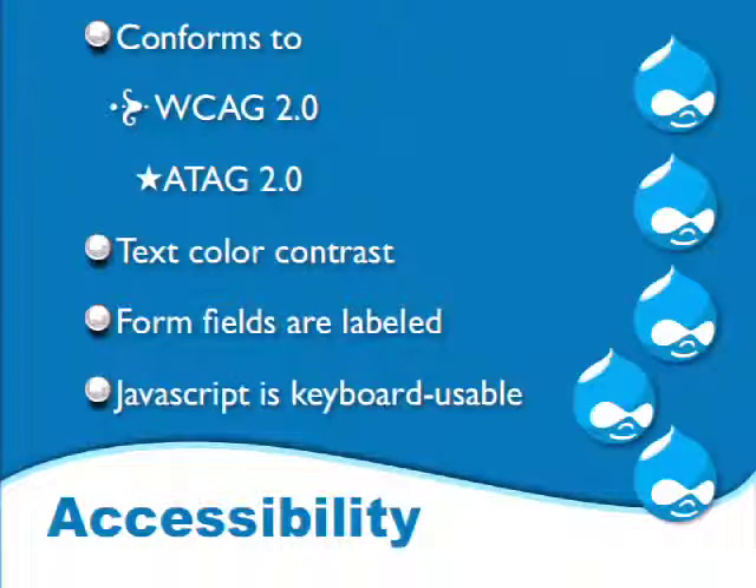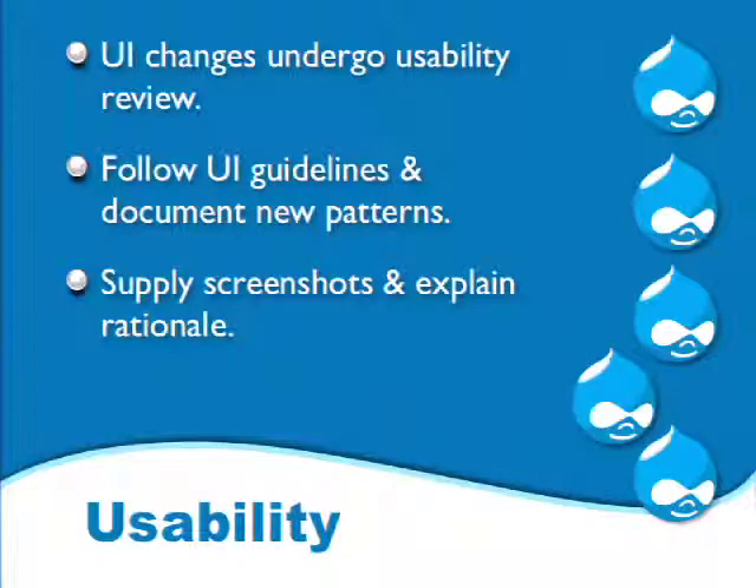The next gate is the accessibility gate. Accessibility issues in Drupal are bugs — if someone can't use Drupal, it's a bug. The accessibility gate is really clearly documented, and most of these items have tools you can use to test them. You don't need to know anything about accessibility to start — go read this page and you'll learn things you can take and use on your own sites.